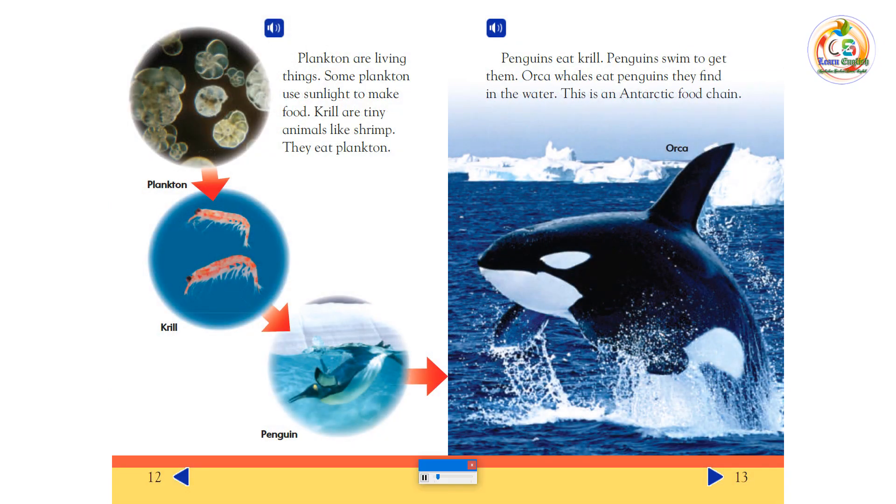Plankton are living things. Some plankton use sunlight to make food. Krill are tiny animals, like shrimp. They eat plankton. Penguins eat krill. Penguins swim to get them. Orca whales eat penguins they find in the water. This is an Antarctic food chain.